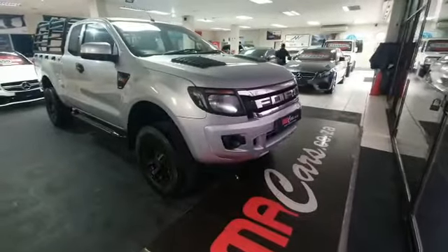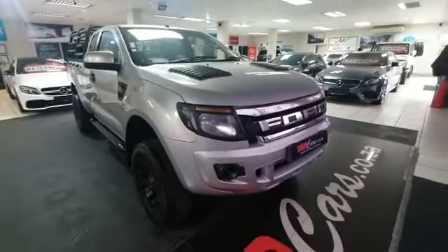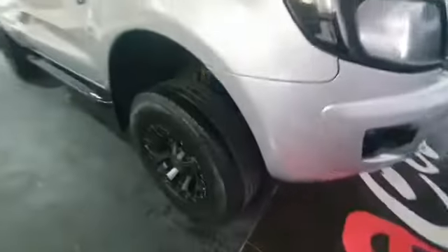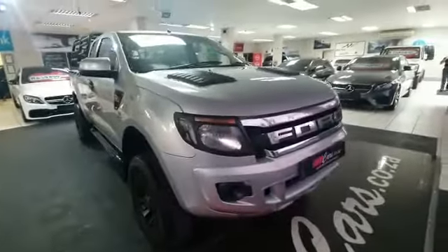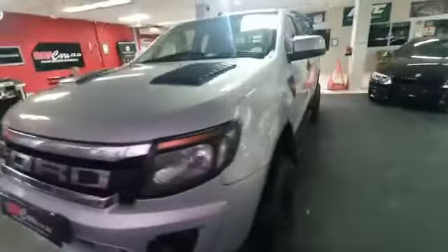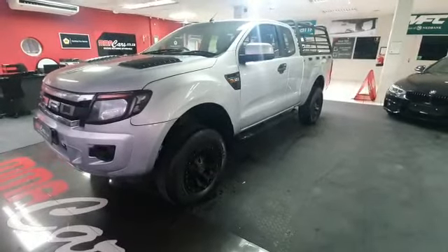Good day ladies and gentlemen, my name is Mitchell from MMA Cars and this is a 2014 Ford Ranger 3.2 liter XLS. As you can see, the vehicle has got upgraded suspension, lifters, nice mags, good Continental tires, and bonnet scoops. It's only got 138,000 kilometers on the clock.